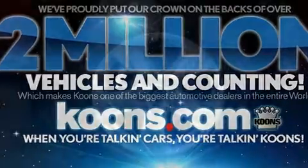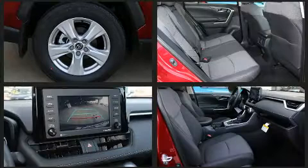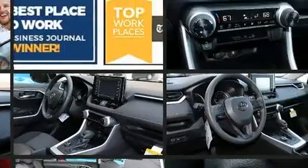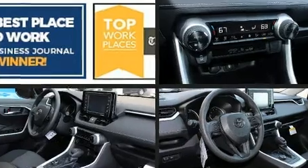Toyota ensures the safety and security of its passengers with equipment such as dual front impact airbags, head curtain airbags, traction control, brake assist, a panic alarm, an emergency communication system, and four-wheel disc brakes with ABS.